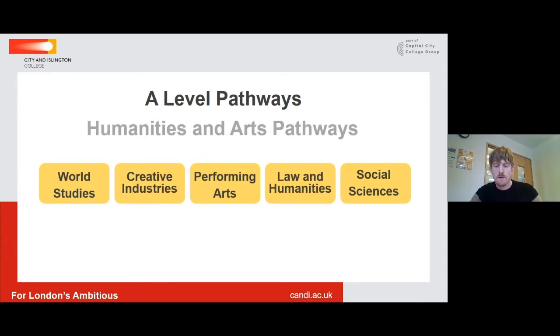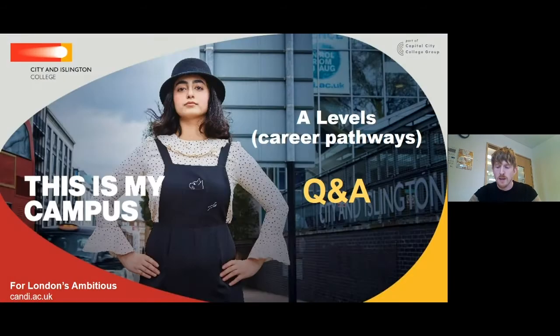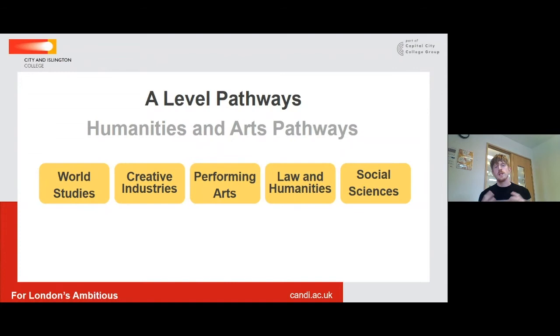Moving to our humanities and arts pathways, you can see that we have world studies, creative industries, performing arts, law and humanities, and the social sciences. So what does this mean? If we take an example and look at our law and humanities pathway, we would expect students enrolling onto that pathway to be progressing into a degree within the humanities or looking to study law at degree level. There are a wide range of subjects we would recommend to get to your desired destination. Universities will be looking for subjects like economics, English literature and language, geography, history, philosophy, and politics — and this is what they would be expecting to see in your UCAS application.